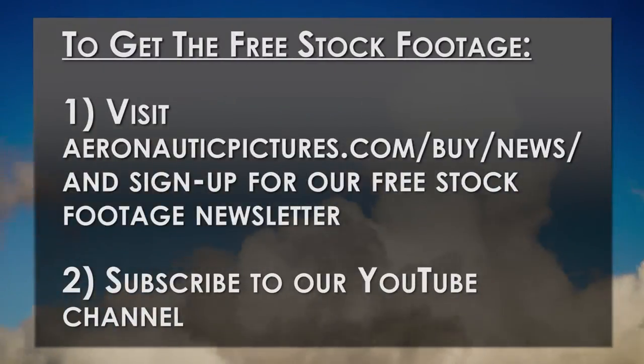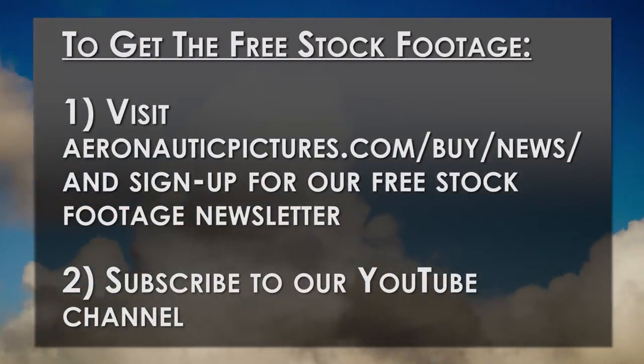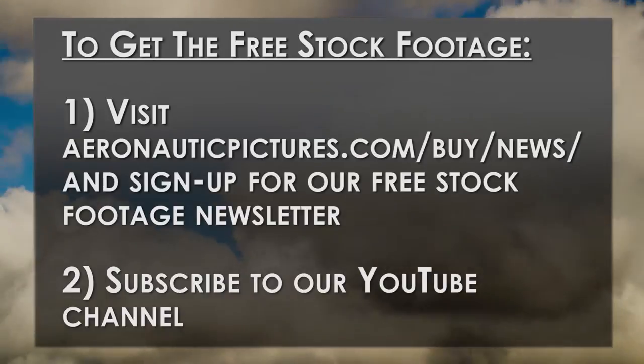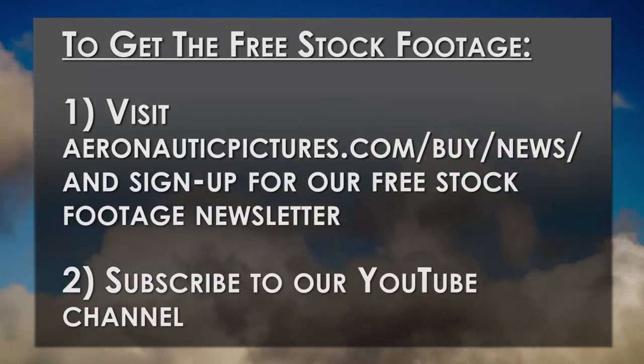Please act fast to subscribe to our YouTube channel and our newsletter if you'd like this time-lapse cloud footage, because it won't be free once February ends. Just so you don't need to ask, all our stock footage is watermark free when you download from our site.